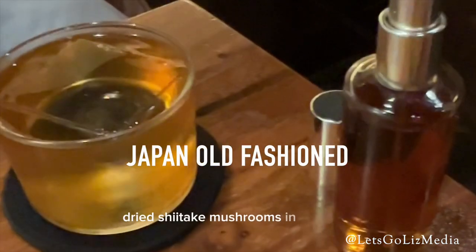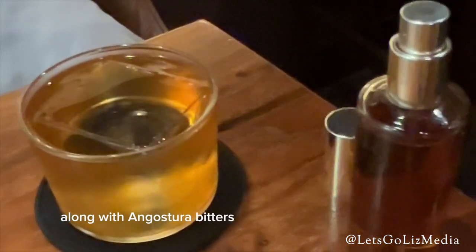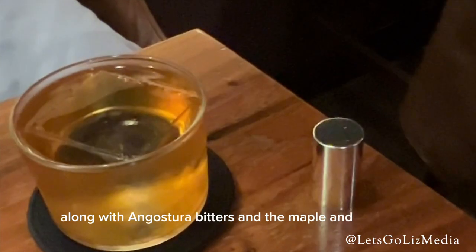This one with Hunkershoot 12 — we're going to be infusing dry shiitake mushrooms in the spirit, along with Angostura Bitters, maple, and Demerara.